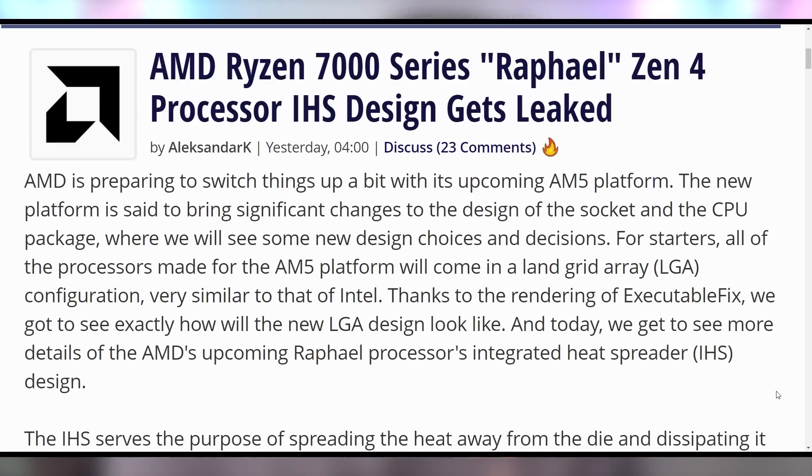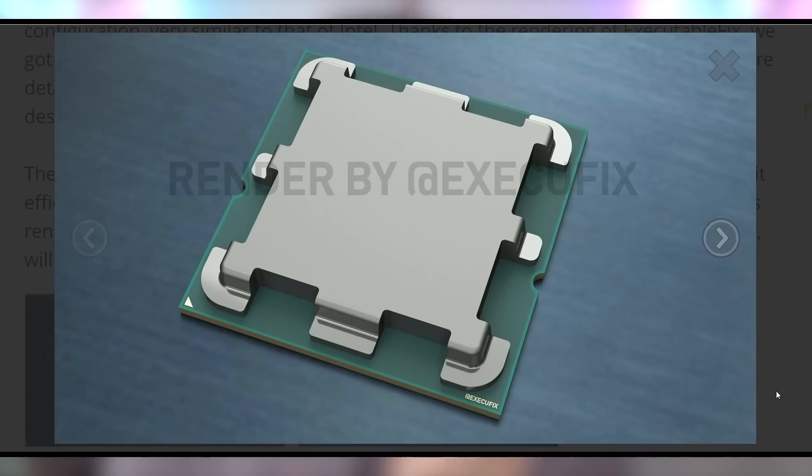AMD also getting some potential leaks on the render for the upcoming Zen 4 chip. AMD's Ryzen 6000 or 7000, whatever it's gonna be called, is going to be based on LGA instead of PGA — meaning the pins will now be on the motherboard with something like 1,700 pin contacts. We now have a render by ExecuFix on the possible integrated heat spreader for next generation AMD chips — likely the same size, same square setup, but the IHS being a slightly different shape to help dissipate heat from what's supposed to be up to a 170 watt TDP.